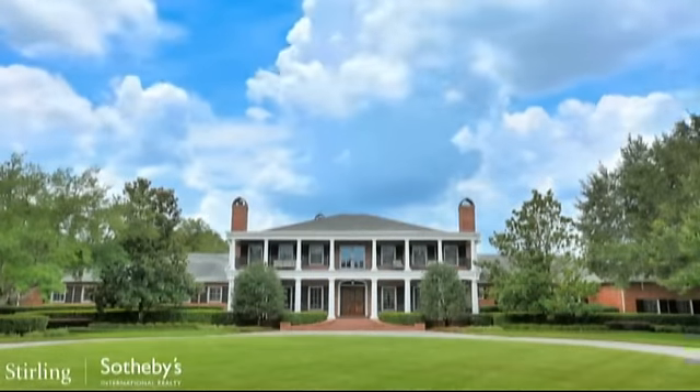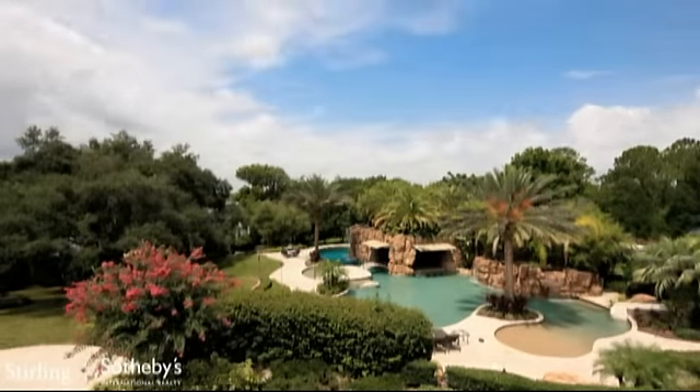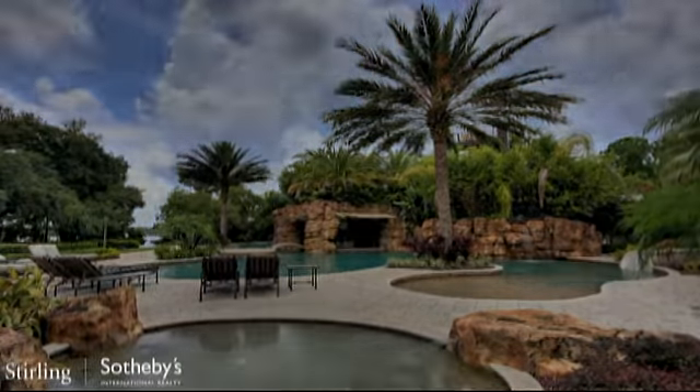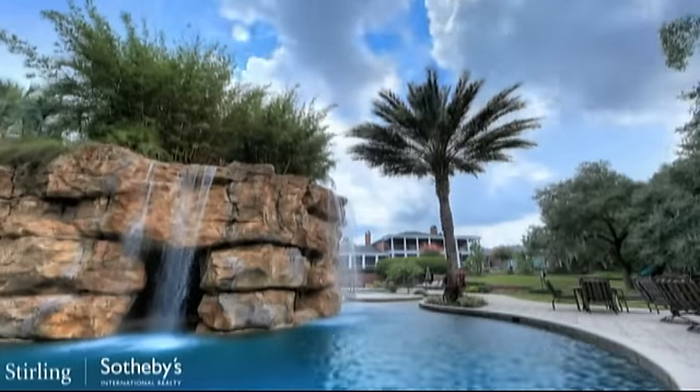This 12,000 square foot home is nested on almost four and a half acres of lakefront property. It's privately located on the Butler chain of lakes, with six bedrooms, ten bathrooms, and a multi-million dollar resort style water park and exclusive lake access.